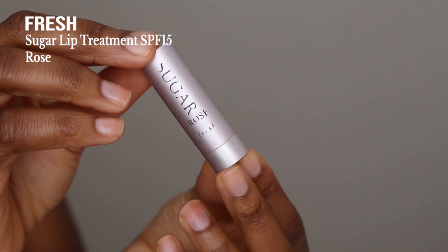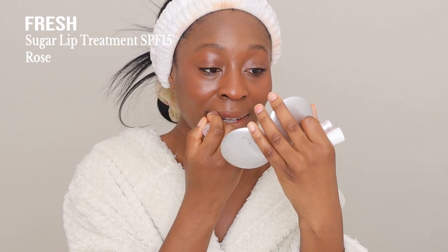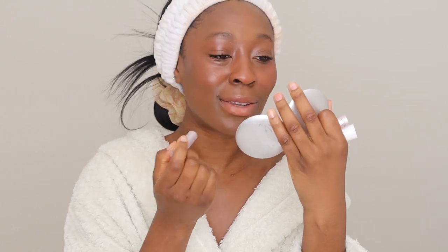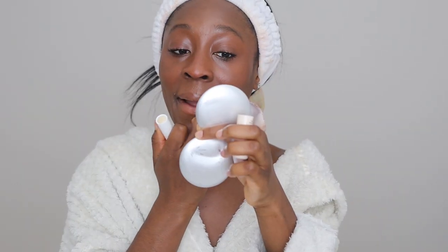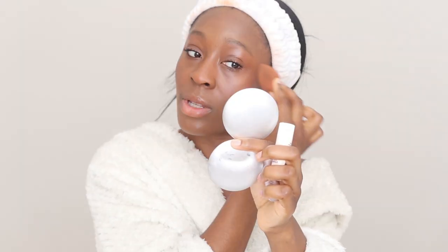Next we're going on to lips - just going to do a bit of lip balm. I've got the Fresh Sugar Rose Lip Treatment in the shade Rose, which gives a bit of red. This lip balm is also SPF 15, which is good. Then on the bottom lip I'm using the Superdrug Vitamin E Lip Balm - it helps to fight against pollution. We've got a nice subtle pink going on. It's looking very pink on camera which is not how it looks in real life, so I'm going in with my foundation sponge to tone that down a bit.